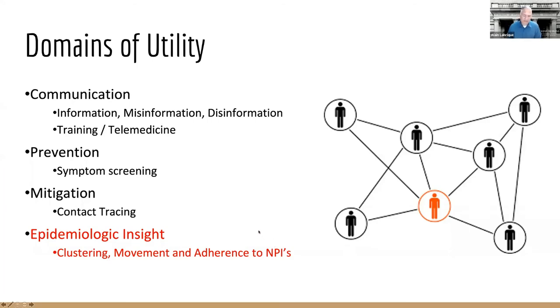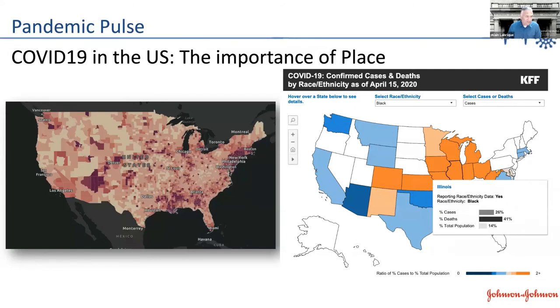I'd like to briefly end with a discussion about how digital technologies help us increase epidemiologic insight during a pandemic. From clustering to movement to adherence to non-pharmacologic interventions, we've been able to use mobile phone data to give us a lot of insight into how this pandemic is evolving. Even across the U.S., the epidemic is a very heterogeneous one — the intensity has varied in time and space. We've also seen a sobering story of grave inequities between minority groups' experience of the COVID-19 pandemic, especially in low-SES, African-American, and Native American populations who have really borne the brunt of not just infections but also deaths.